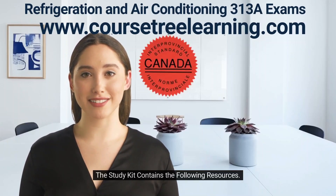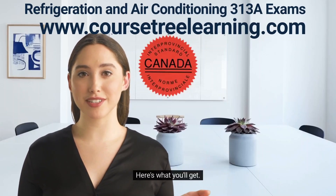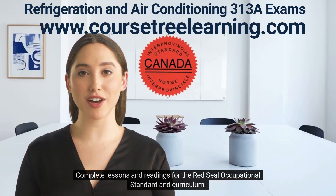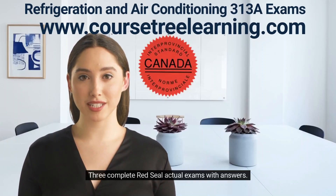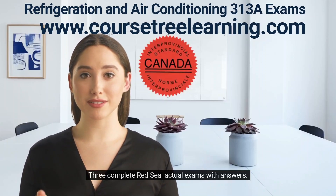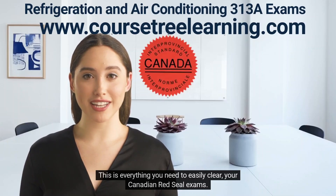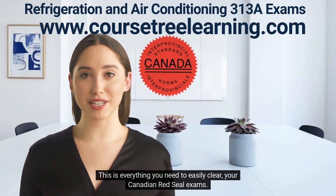The study kit contains the following resources. Here's what you'll get: complete lessons and readings for the Red Seal Occupational Standard and Curriculum; three complete Red Seal actual exams with answers; a flashcards training program with questions on the front and answers on the back. This is everything you need to easily clear your Canadian Red Seal exams.